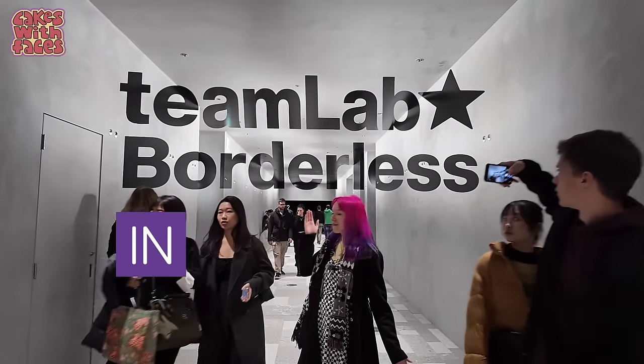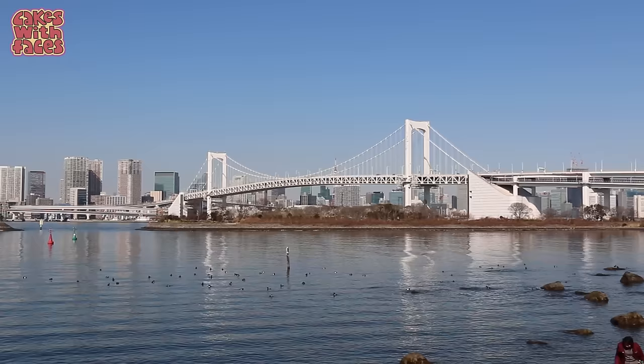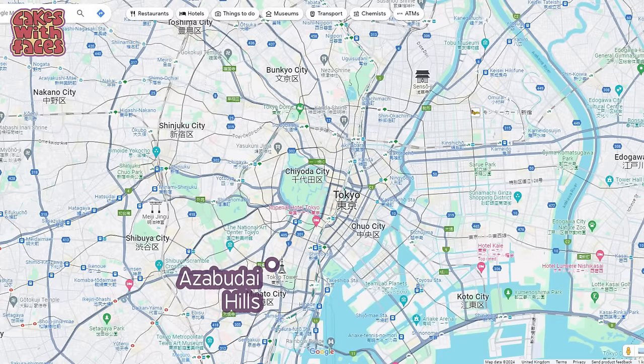TeamLab Borderless is the permanent digital art museum in Tokyo. It used to be in Odaiba and moved to a new, more central location in Azabudai Hills in February 2024.